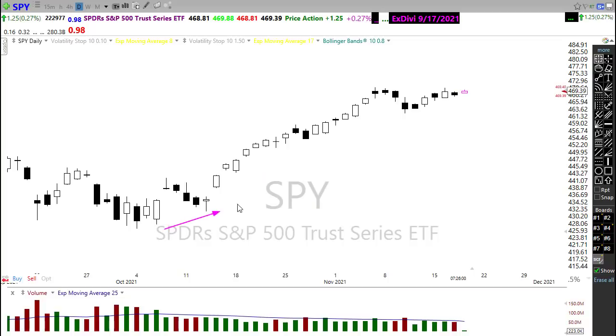We seem to have an unlimited desire to buy up really high-priced tech stocks to continue to push them higher. And as you can see, we are very, very close to a new record high.